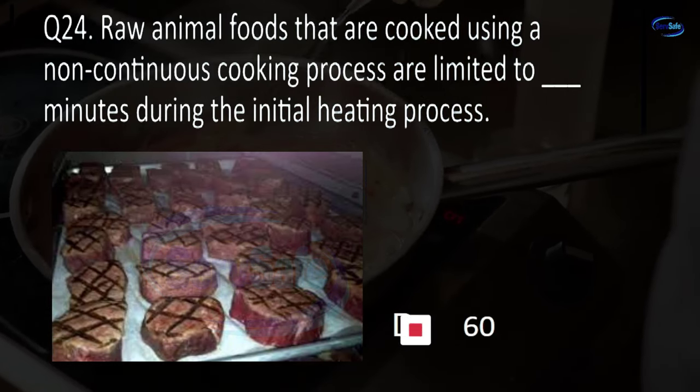Question 55. Poisonous or toxic materials displayed for retail sale must be stored in a way that does not contaminate blank, equipment, or single-use items. Food, other chemicals, shelving, or floors? A. Food.